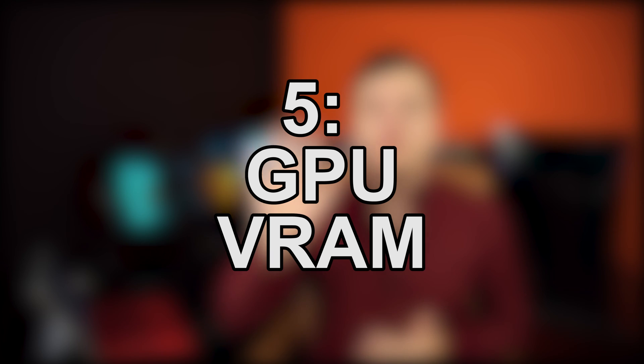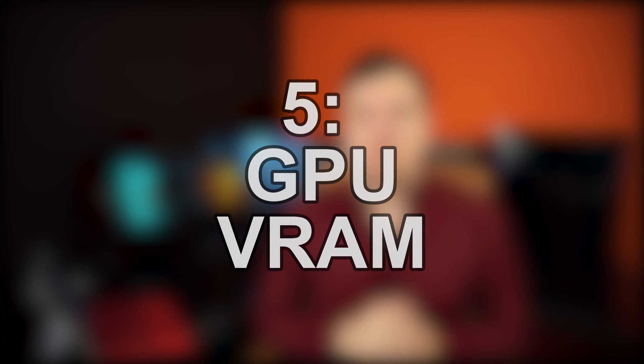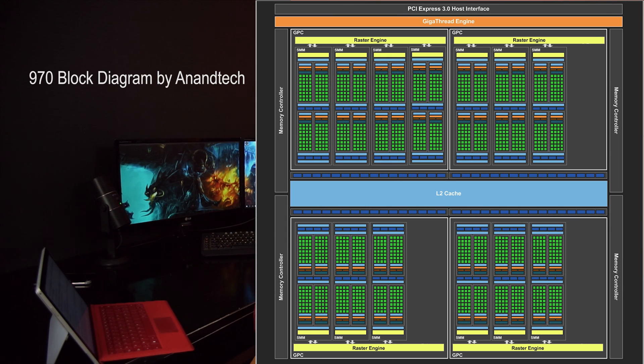Tip number five is again about memory — this time on your graphics card. Something easy to keep in mind: usually 2 gigabytes is plenty for single screen full HD gaming. If you want triple screen or 4K setups, you need 4, 6, or 8 gigabytes. But more memory on a graphics card doesn't really mean anything in terms of performance.